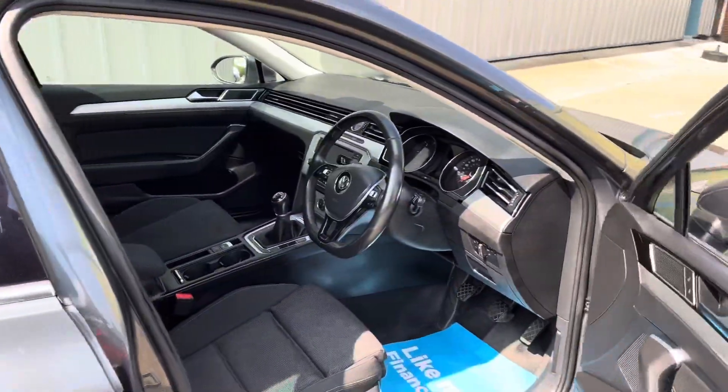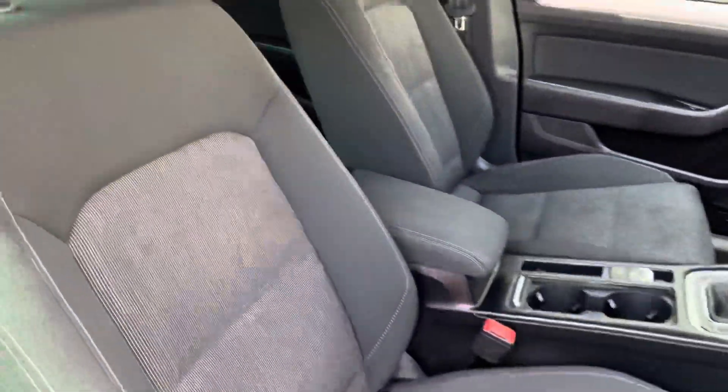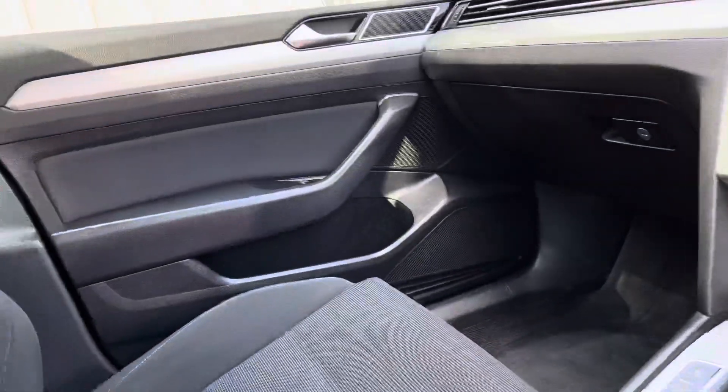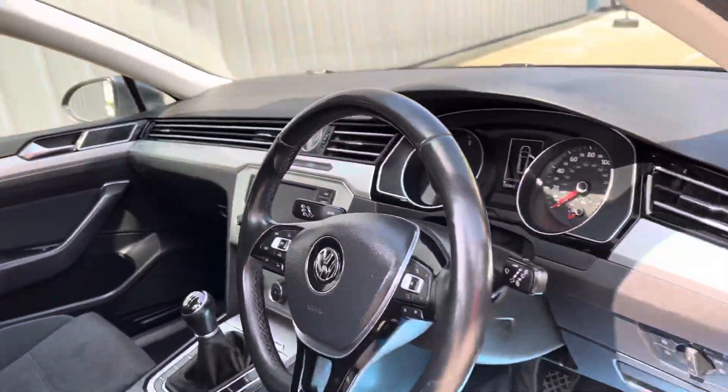Internally, excellent condition throughout. It's got the ergo comfort seat finished in cloth, comes with satellite navigation, Bluetooth, digital radio, and cruise control.